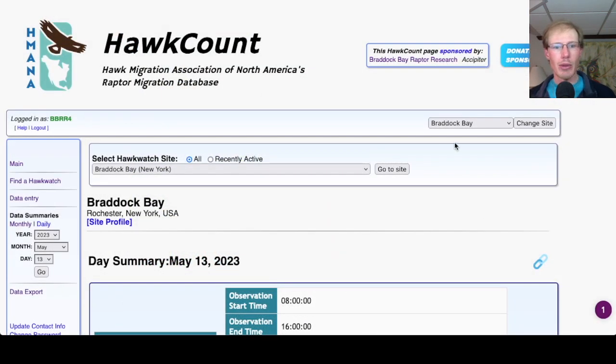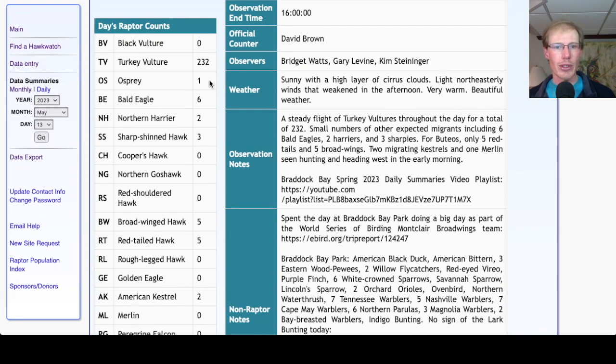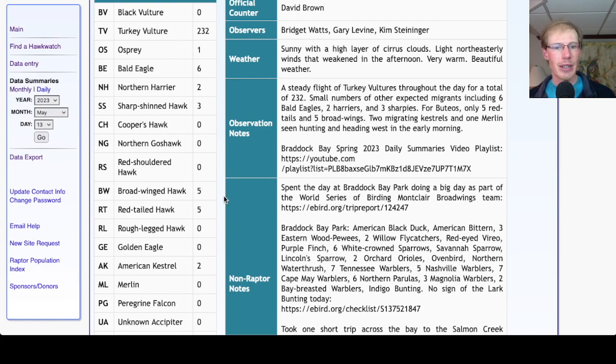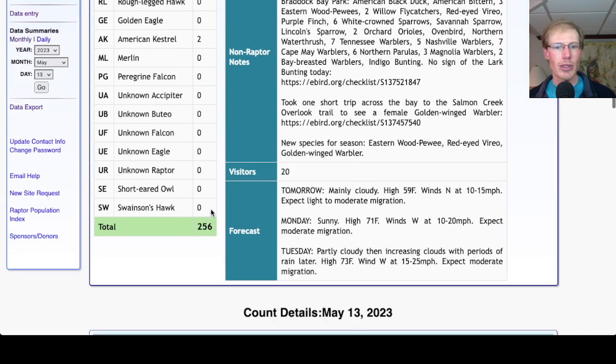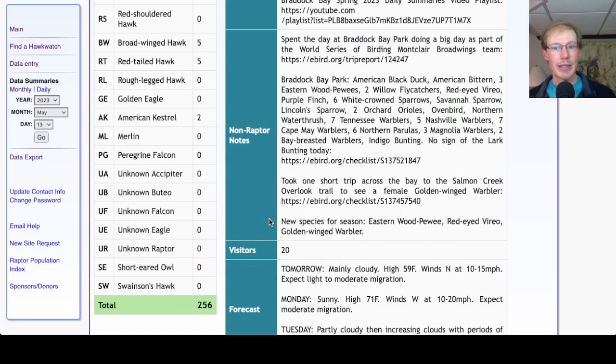Taking a look at the hawk count report for our migrant raptor totals: today we had 232 Turkey Vultures, 1 Osprey, 6 Bald Eagles, 2 Northern Harriers, 3 Sharp-shinned Hawks, 5 Broad-winged Hawks, 5 Red-tailed Hawks, and 2 American Kestrels, for a total of 256 migrant raptors today. That brings our May total to 8,324 and the season total to 45,149 migrant raptors. New species for the season today were Eastern Wood Peewee, Red-eyed Vireo, and Golden-winged Warbler.